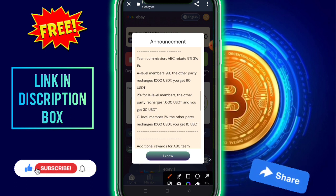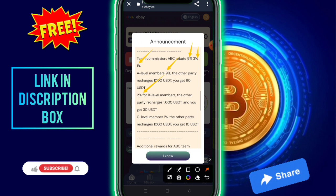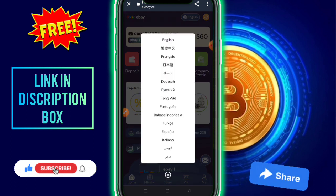You need to check out the rebate levels this site provides. Level one is 9%, level two is 2%, and level three is 1%. So the three levels are 9%, 2%, and 1%. After reading, click on 'I know' to proceed, then check out the link available there.